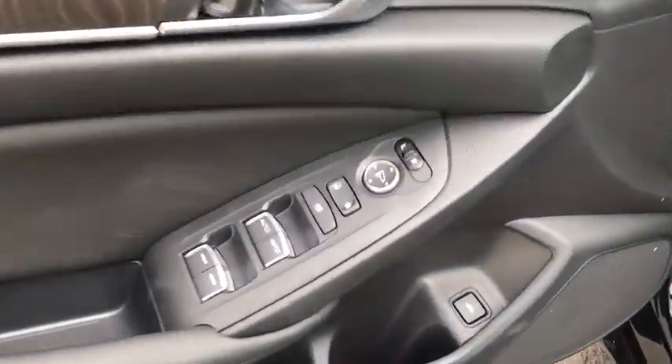Auto-color door handles, low tire pressure warning, power rear window sunshade — come take a test drive today.